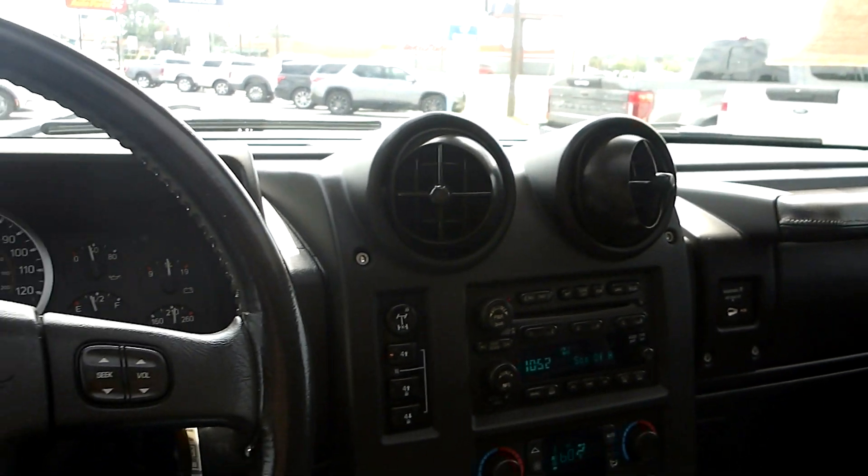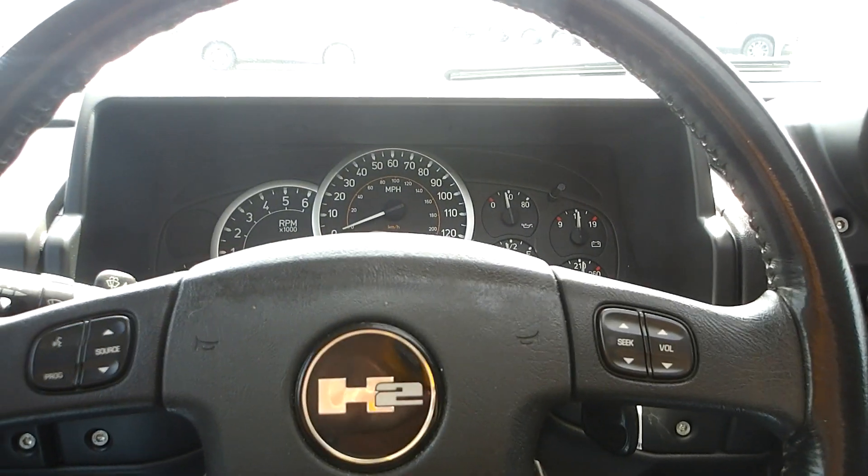So if you're in the market for an unusual vehicle like this, come down to King's Colonial Ford and take this H2 for a test drive. Thank you for watching — hit this for more information.